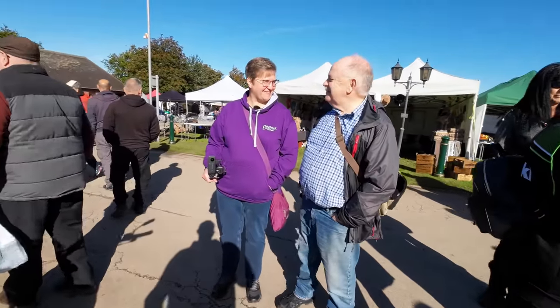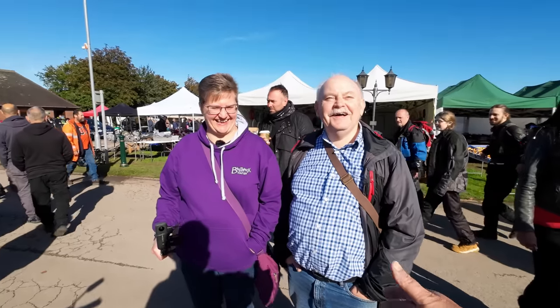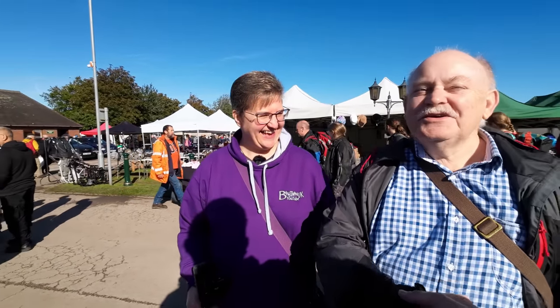We'll keep bumping into you at these sort of events. We do, yeah. Mr Bill Williams.